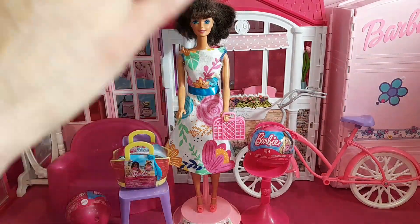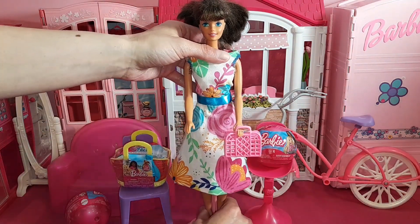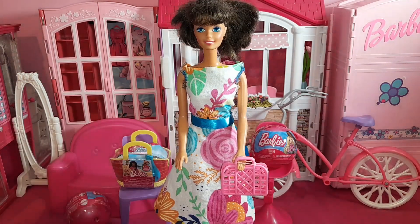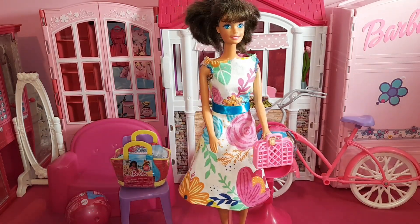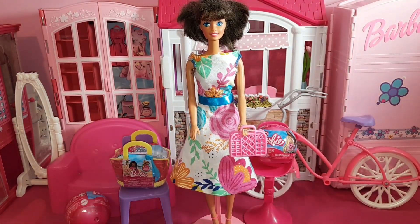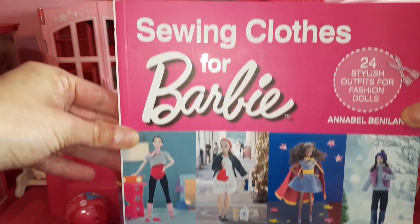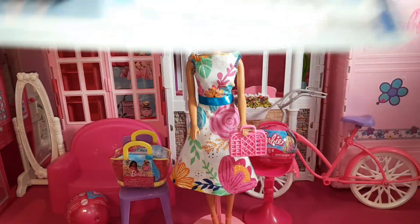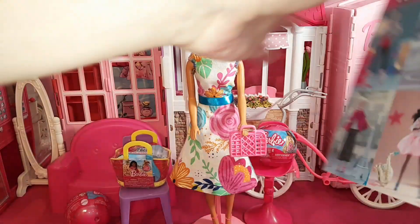I also want to show you guys the dress that I made — I finally finished it. Here is the dress, handmade. I'm very happy and pleased how it turned out. I got the pattern from this Barbie sewing book right here. I really like this book a lot. I think it was like $17.95.